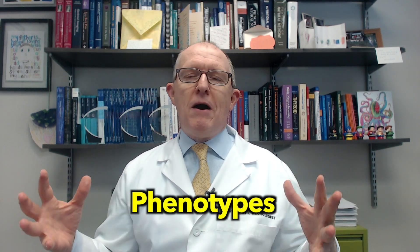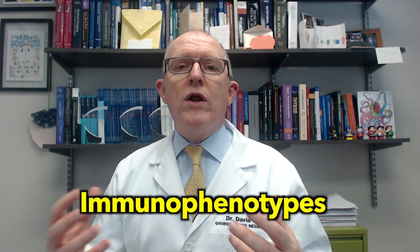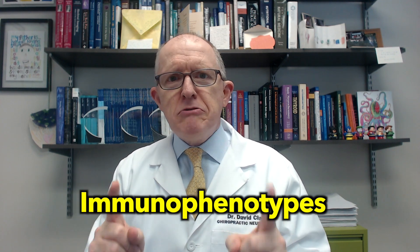Now, why don't all Hashimoto's patients have neuropathic symptoms? That's because there are a lot of different phenotypes. One of my favorite things to talk about is immunophenotypes. Phenotype just means what does something look like, and an immunophenotype means what does your immune system look like? Here's the thing about Hashimoto's — you've each got your own immunophenotype. You may have been diagnosed with Hashimoto's, you may have had some similar symptoms as other people, but what your immune system is doing is unique to you.